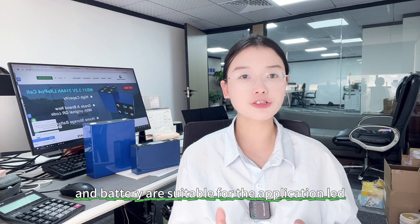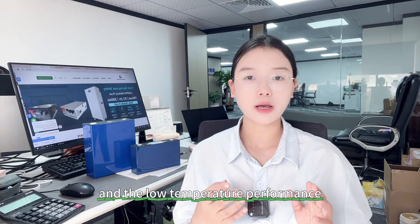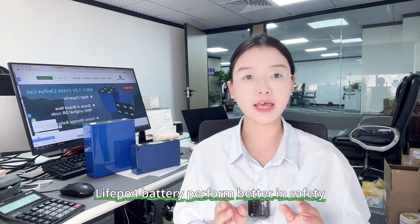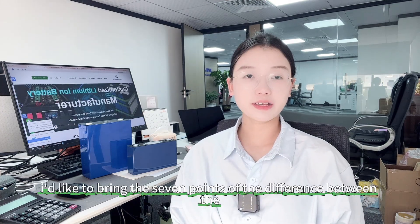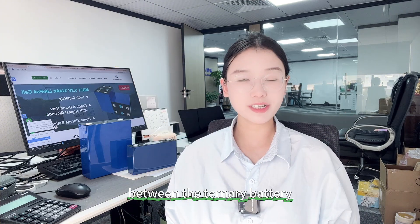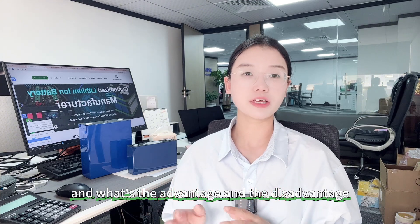The 3.7V NMC ternary lithium battery is suitable for applications that pursue high endurance, fast charging, and lower temperature performance. The lithium iron phosphate battery performs better in safety, cost, cycle life, and environmental protection. Today's video covers seven points of difference between the ternary lithium battery and the lithium iron phosphate battery, to see the advantage and disadvantage of each.